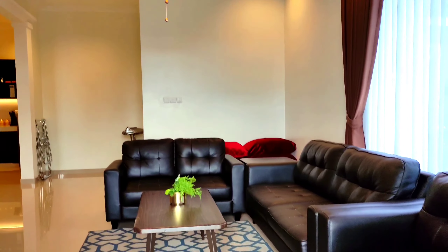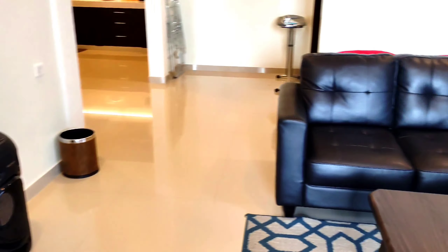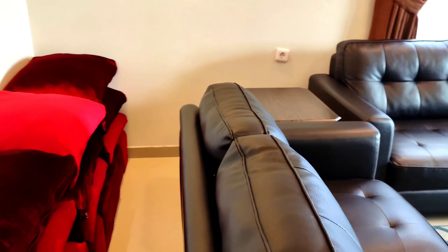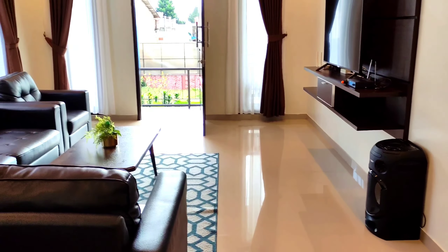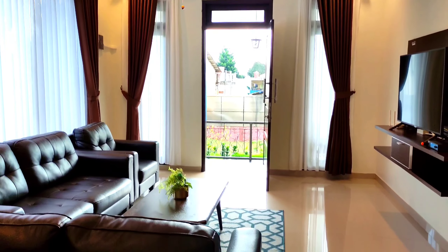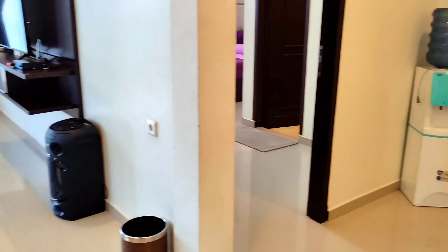Baik kita lanjut di area ruang tamu. Pas begitu kita masuk disini memang langsung menuju ke ruang tamu. Ada beberapa sofa yang sudah disetting. Disini juga memiliki fasilitas WiFi dan ada karaoke, bisa buat santai di ruang tamu sambil karaoke. Untuk kebersihannya juga sangat bersih dan sangat nyaman. Modelnya sangat minimalis, model bangunannya benar-benar tertata rapi.